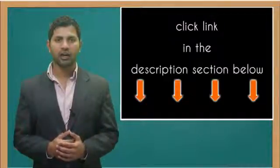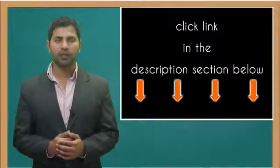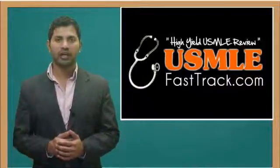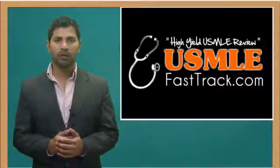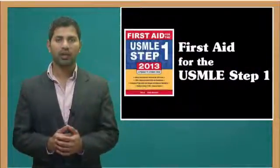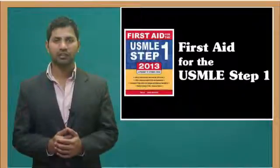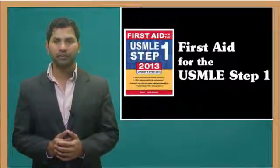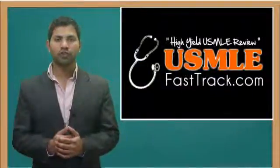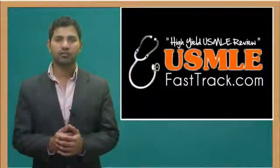For more information on this topic, click on the link in the description section below. For a full USMLE Step 1 review, check us out at USMLEFastTrack.com, where we help you review the entire First Aid for the USMLE Step 1 with high quality videos and hundreds of detailed pictures for a better understanding of the material.